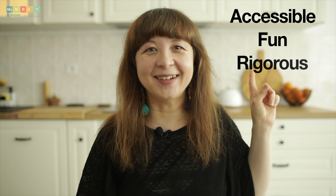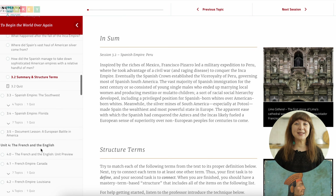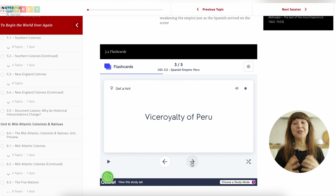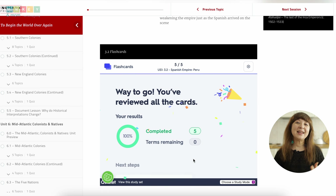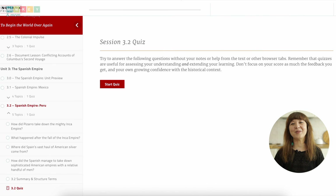The Nomadic Professor's curriculum ticks all the boxes — it's accessible, fun, and rigorous. The curriculum is presented in a user-friendly format with clear explanations, visuals, and audio support that accommodate various learning preferences, making complex historical concepts accessible to students of all abilities. Fun is an essential element of effective learning, and the Nomadic Professor understands this: the curriculum incorporates interactive activities, engaging narratives, and multimedia resources to bring history to life, motivating students to remember what they learn.